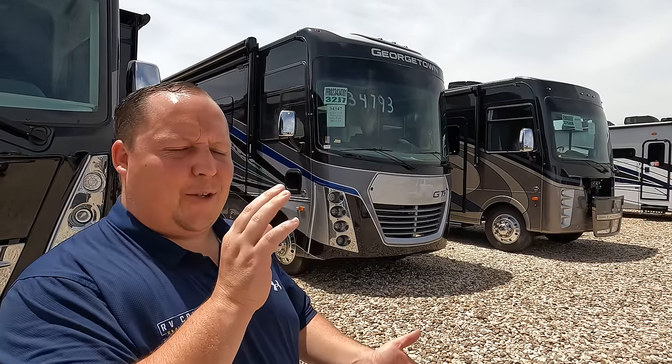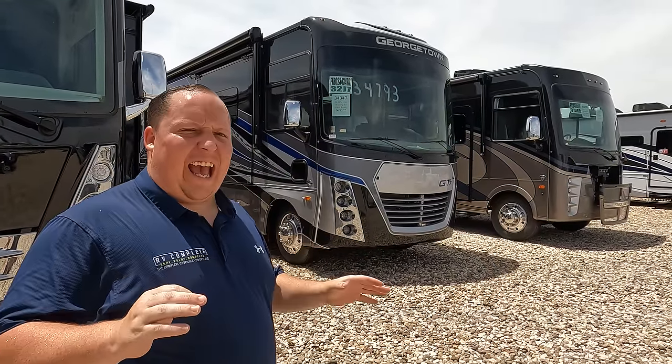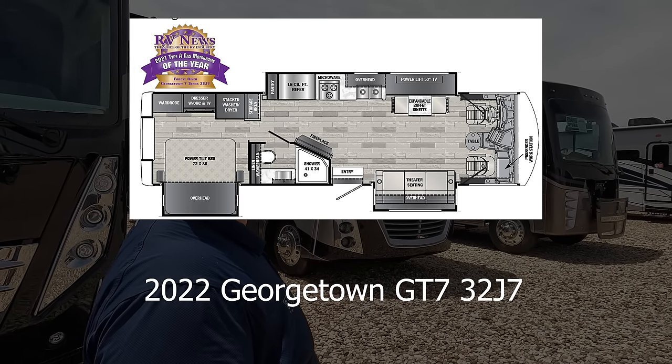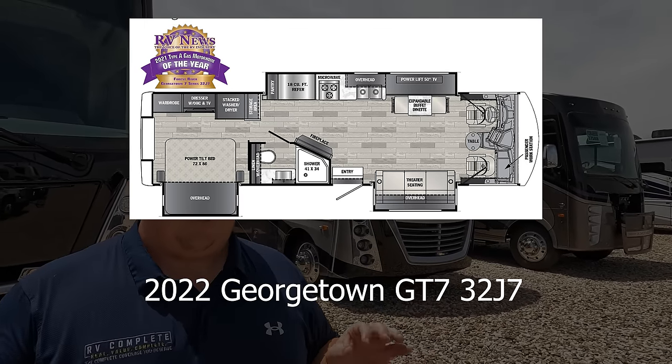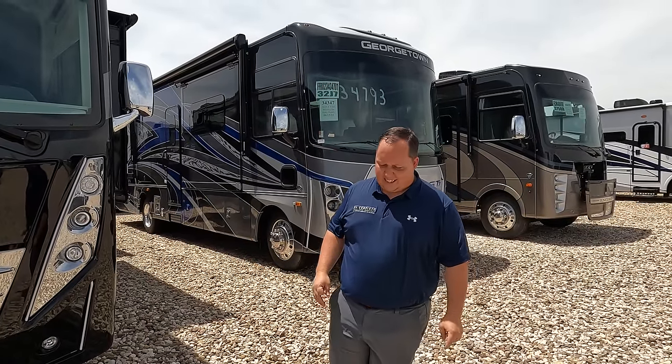Hey everyone, I'm Matt. Welcome back to another video. Today I am super excited — we are taking a look at a small luxury motorhome, the 2022 Georgetown GT7 Model 32J7, which is either the best luxury motorhome I've ever seen or the worst luxury motorhome I've ever seen. It's such a unique floor plan. We're going to look at the outside features first, then the inside features, then give you three things we love and three things we dislike.